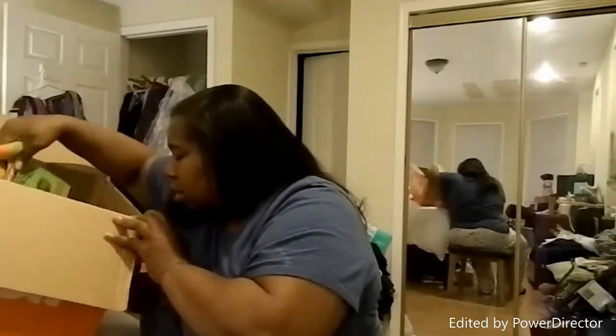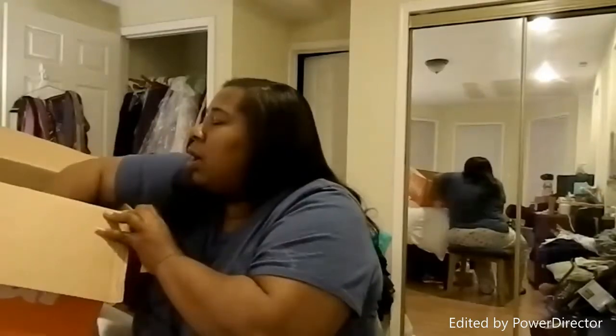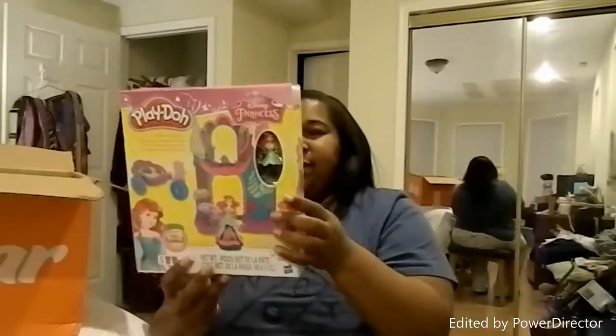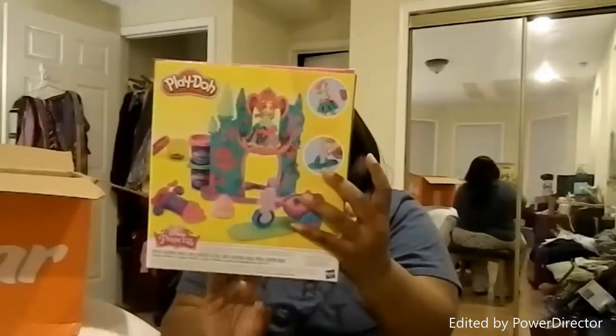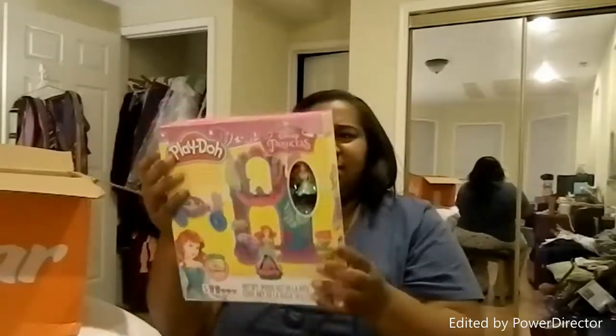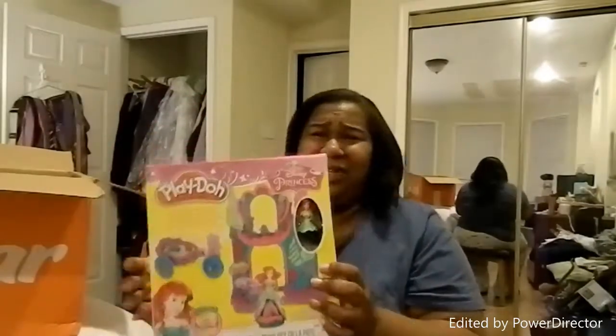I got another one of those air freshener refreshers. And then I got her a big Play-Doh Ariel from Disney so she can make a bunch of different things with it. I think this was five dollars. This will be more like a gift, not really just a basket item.